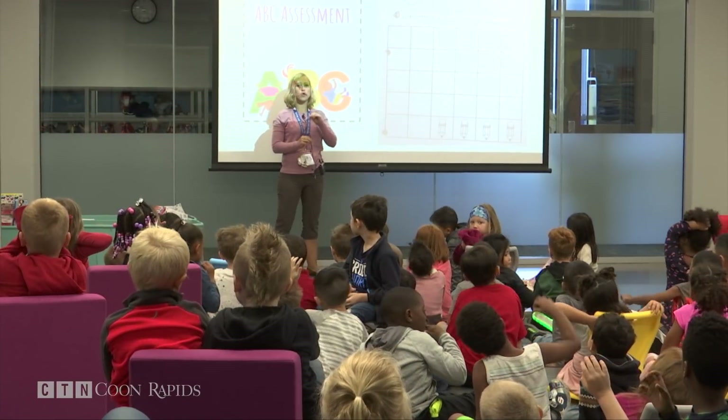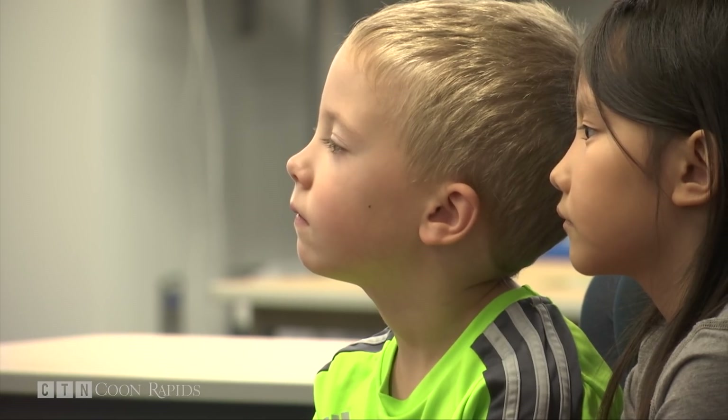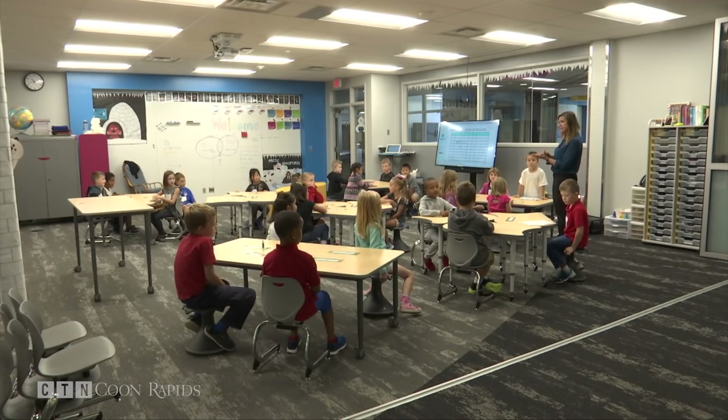First grade teacher Crystal LeVang is loving her new school home. Her favorite thing so far is the openness. She explains: 'I think we want our teaching to kind of explode out, and so it's been fun to just have the walls open and piggyback ideas of other teachers and learn from each other. I think that's really exciting.'